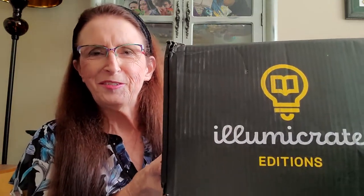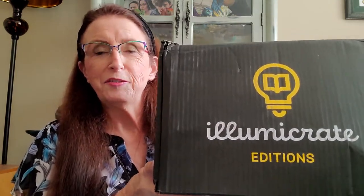Hi guys, I just got home from work today and look what was waiting for me. This is the Illumicrate Night Circus special box. Now, I am not an Illumicrate subscriber — I've been on their wait list for about a year. But I had to buy this box from someone who wanted to resell it. I am a huge fan of the Night Circus by Erin Morgenstern, and I've been looking for a copy of the book to buy, so when this opportunity came up, I just couldn't pass it up.